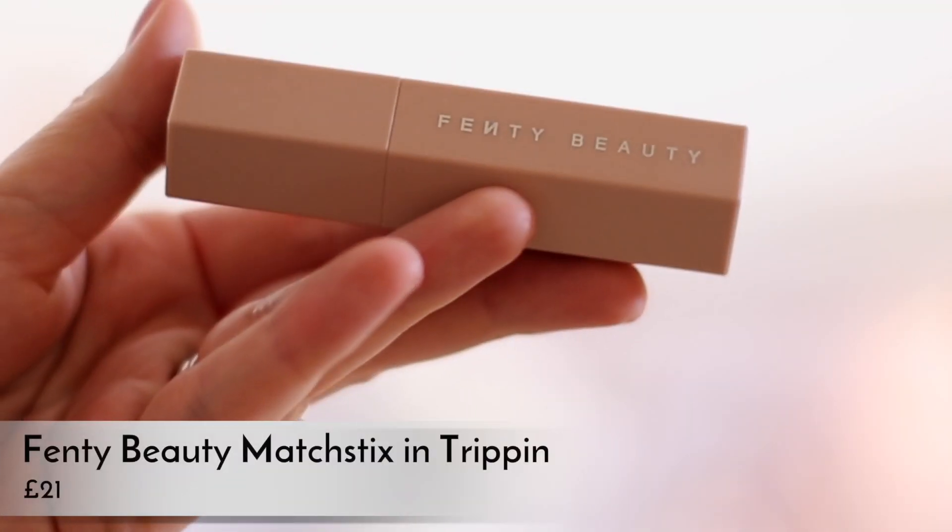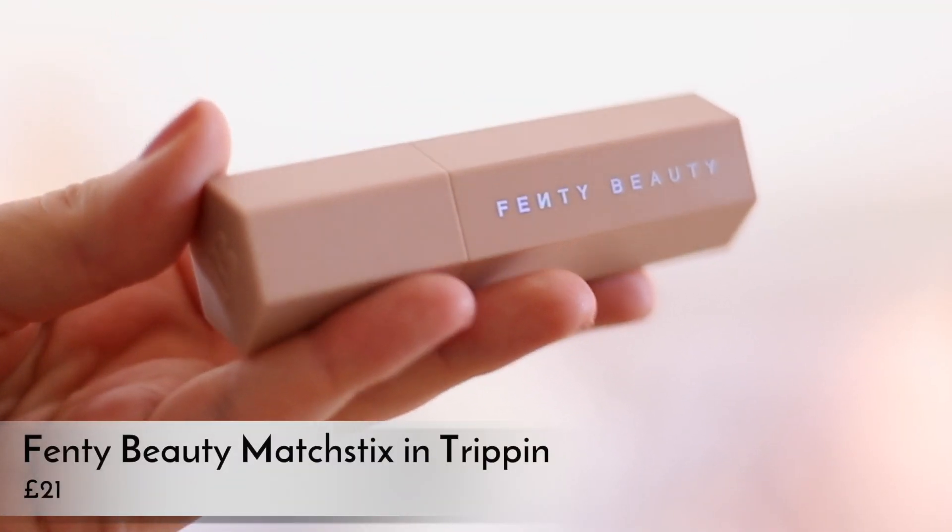I've got 4 makeup products that I've been reaching for consistently this month and I just keep going back to. The first one is the Fenty Beauty Matchstick in Trippin. I had the Fenty Beauty powder in last month's favorites I think. Out of all of the matchsticks that I got, I got one concealer, one contour, and then this one which is kind of like the highlighty, blushy one — I use it as a blush.